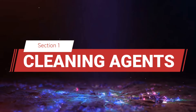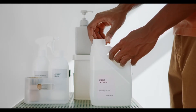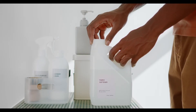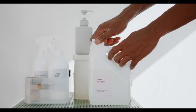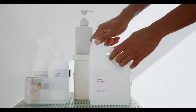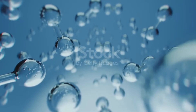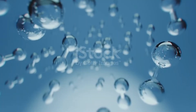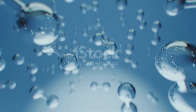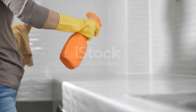Section 1: Cleaning Agents. Let's talk about cleaning agents. Have you ever thought about what's inside that bottle of all-purpose cleaner? Most cleaning products contain a combination of surfactants, solvents, and sometimes abrasives or disinfectants. Surfactants are molecules that have two distinct ends: a hydrophobic tail that repels water and a hydrophilic head that attracts water. When you spray a cleaner on a greasy surface, the hydrophobic tails latch onto the grease while the hydrophilic heads stay in the water, allowing you to rinse the grease away.